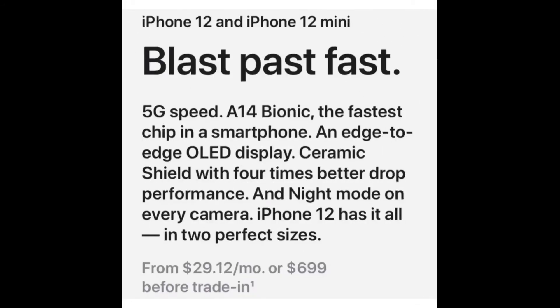The topic is about iPhone 12 mini and iPhone 12. iPhone 12 and 12 mini are fast. Here's another 5G speed, Air Force Emponic — the fastest chip in a smartphone.